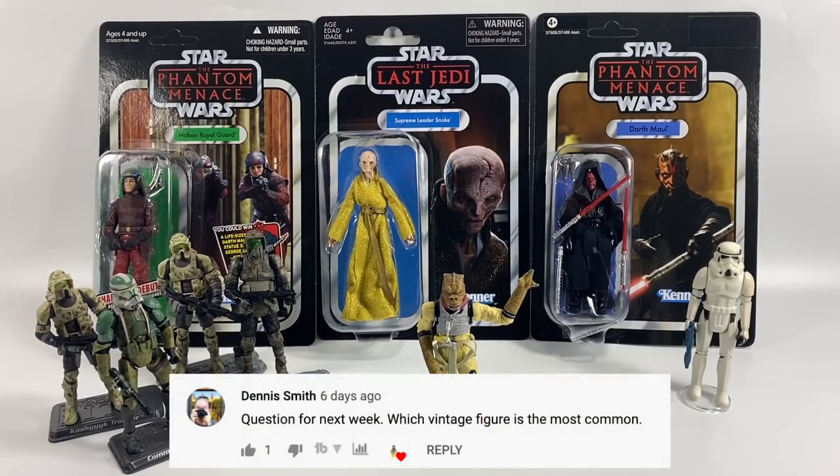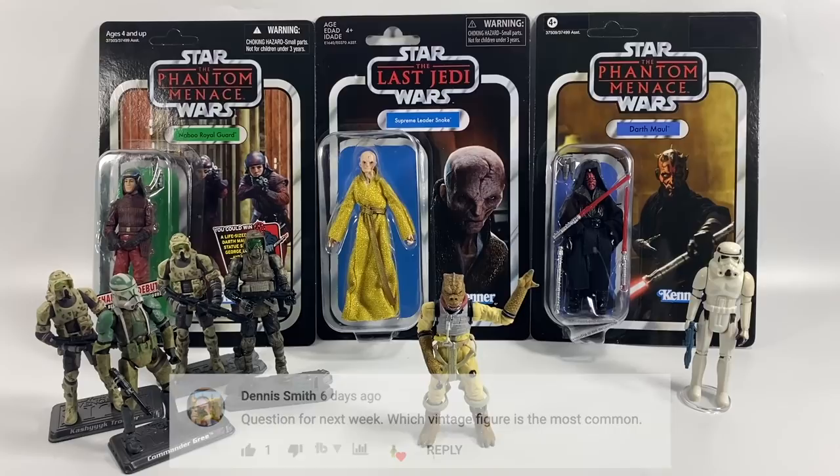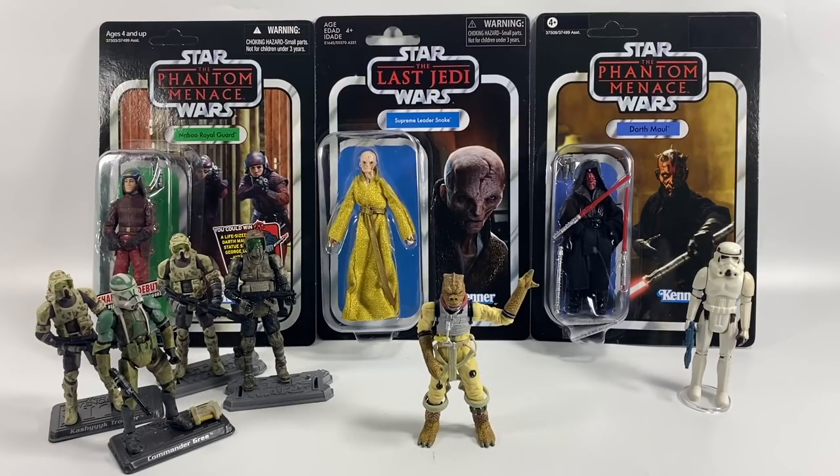Dennis Smith asks which vintage figure is the most common? I'm not sure if you mean vintage collection or vintage Kenner from back in the day, but I'll answer both. Vintage Kenner essentially — all of the figures were mass produced in the end, there were millions and millions of each. You could pick up a beat-up figure of anyone pretty easily, apart from possibly the last 17 as that run was ending.